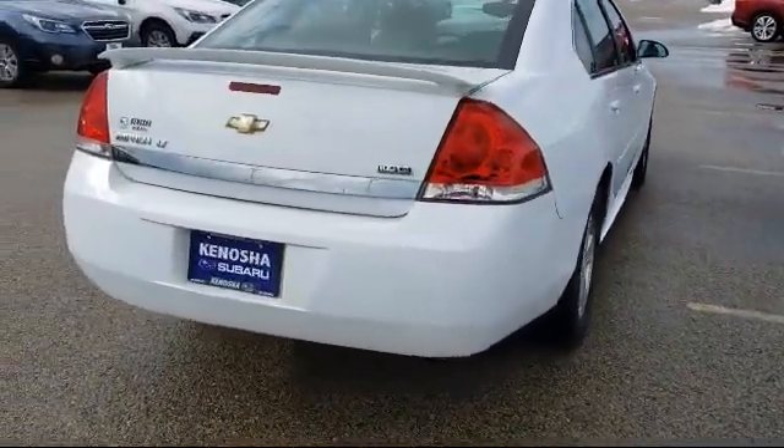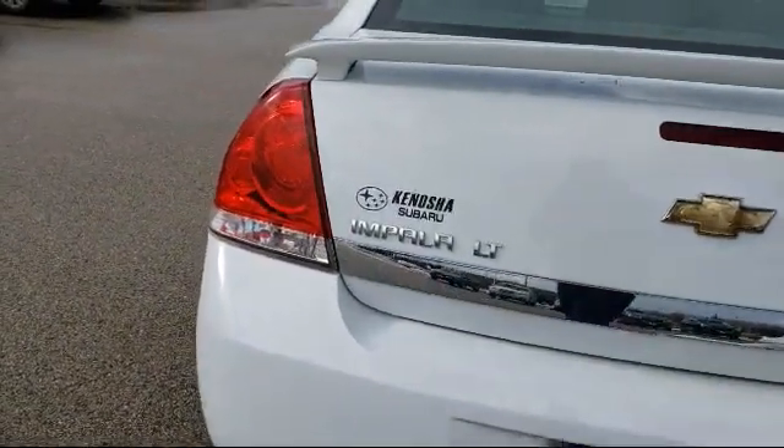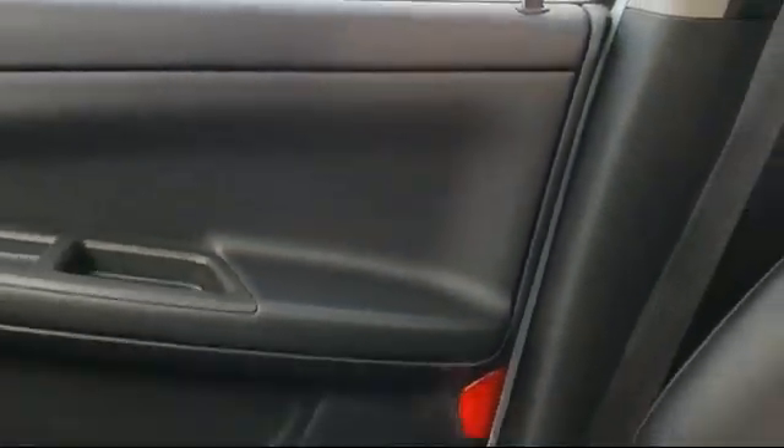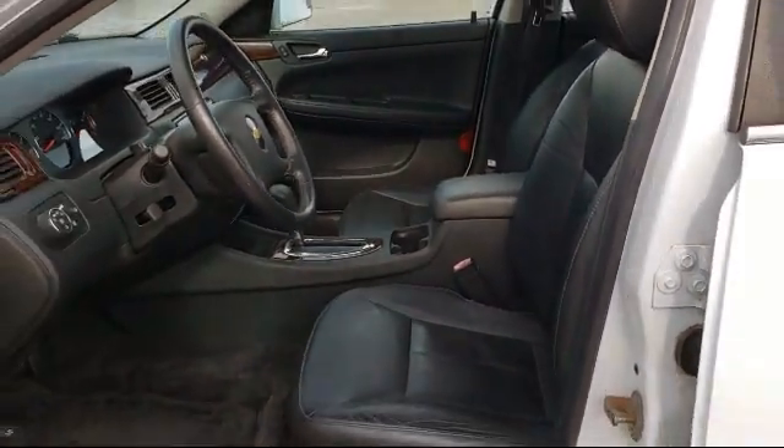Here at Kenosha Subaru, customer service is our top priority. We take care of our customers before, during, and after they purchase their vehicle. Our friendly and knowledgeable staff is ready to make sure that you have the best experience.